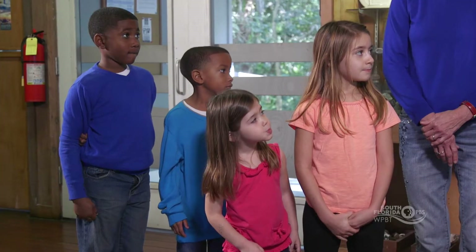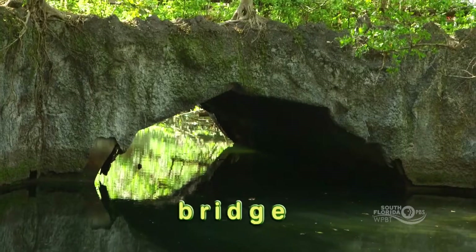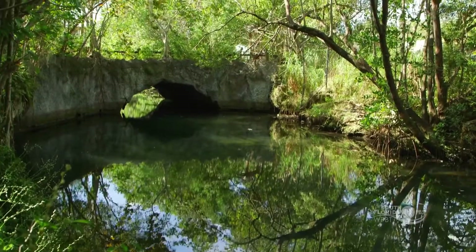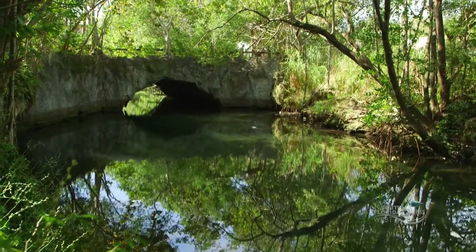Not only did the Tequestas live along the natural bridge, but pioneers and early settlers started to come and move here after the Tequestas were gone, because of the bridge. The bridge was a connecting point from one side of the creek to the other. Can we see the bridge? Of course we can. Let's go check it out.